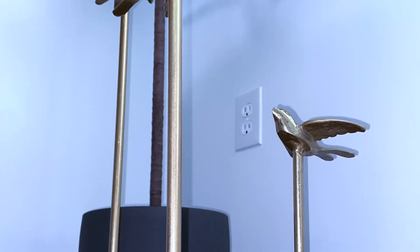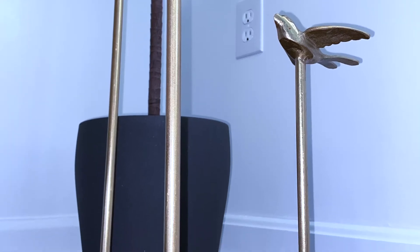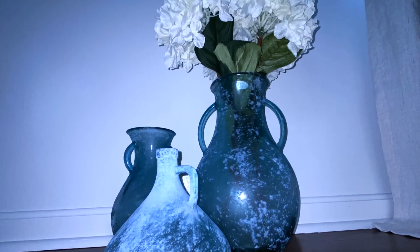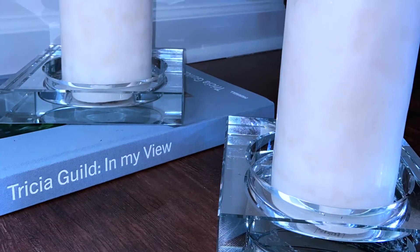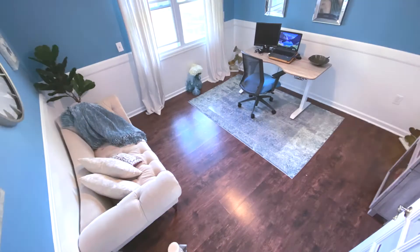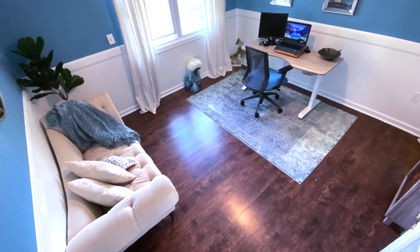I hope you enjoyed this office makeover — let me know by giving me a big thumbs up. I also hope you will join me on my journey to transform spaces by subscribing. I have no special talents by any means, but I can design passionately.